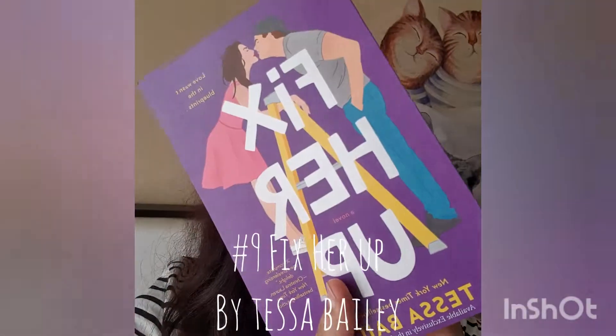The second one is Fix Her Up by Tessa Bailey. She is a best-selling romance author and I'm really looking forward to reading it, because I haven't read a romance book in a while. It's gonna be a really good break from all the intense thrillers and horror books I'm reading right now.